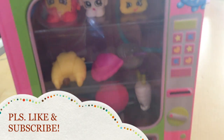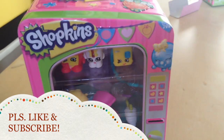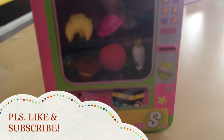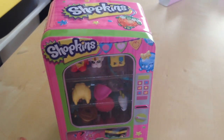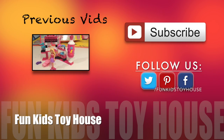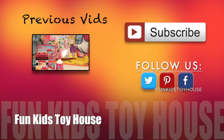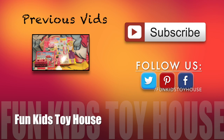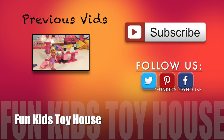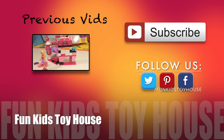We all had a great time with you today. Please subscribe and like this video. Bye, guys — see you next time. Bye!